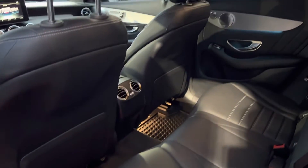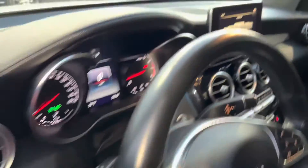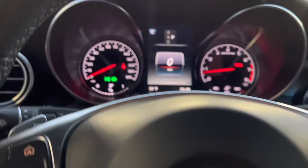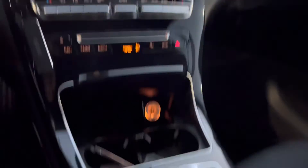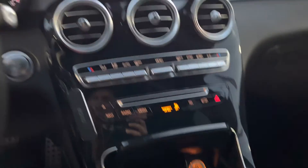Coming in on the driver's side — super nice on the interior, absolutely stunning. Navigation, got the little mouse pad option which is nice. This one does only have the one key, but super nice. Built-in garage door opener. Super, super nice car.